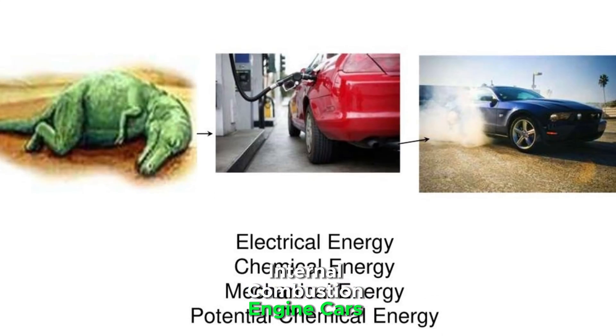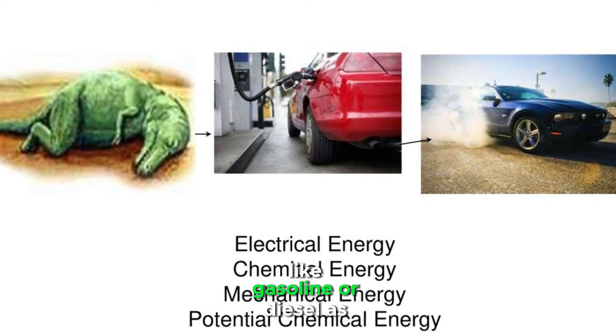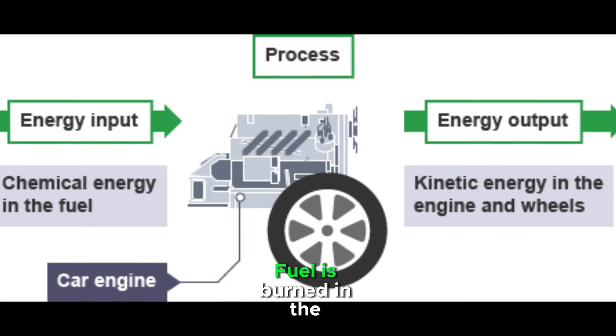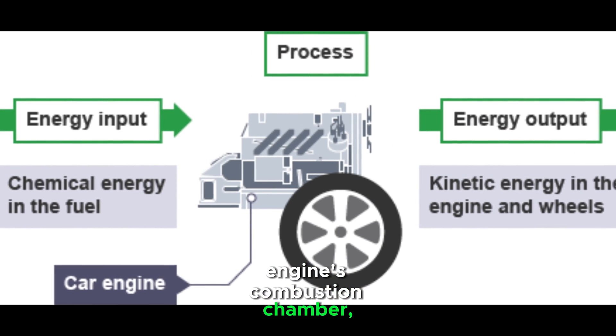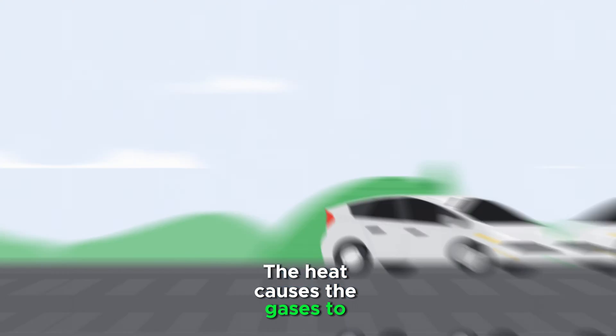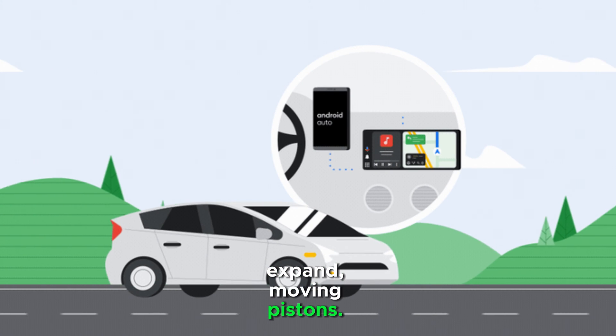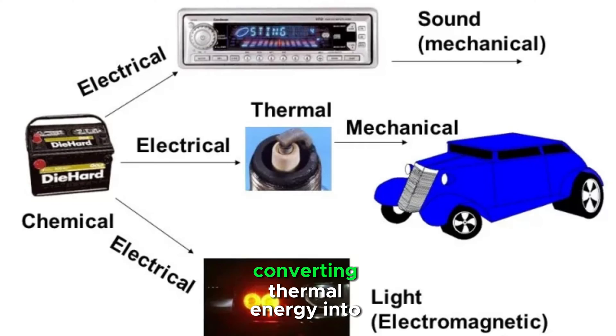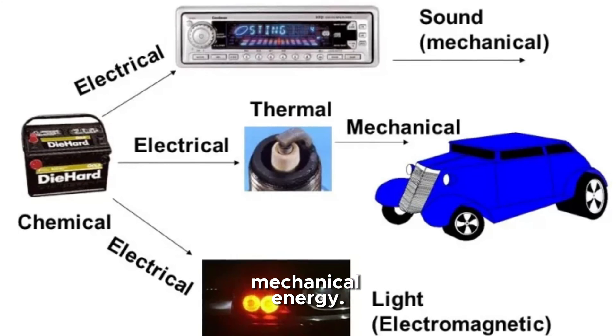Internal combustion engine cars use fossil fuels like gasoline or diesel as their primary energy source. Fuel is burned in the engine's combustion chamber, releasing chemical energy stored in the fuel as heat. The heat causes the gases to expand, moving pistons. The piston's movement is transferred to the crankshaft, converting thermal energy into mechanical energy.